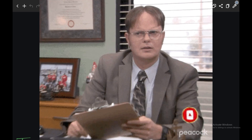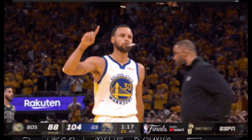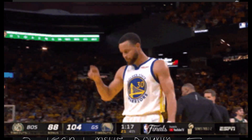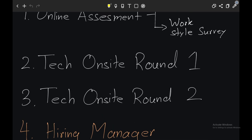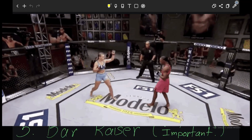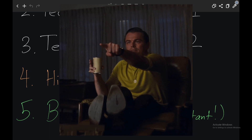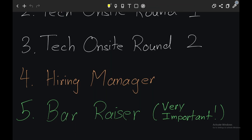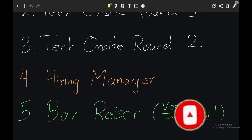If you have an upcoming SDE-1 Amazon interview, make sure that you watch this entire video. So let's talk about the interview structure. First, you have an online assessment which can contain data structure and algorithm questions on HackerRank or HackerEarth, and you can also get a work style survey assessment which would be closely tied to leadership principles. Second, after you clear the online assessment, you proceed to technical on-site round one, then round two, then the hiring manager round, and finally the bar raiser round which is very important. In every interview, you can be asked leadership principle questions — these are behavioral questions asked to understand that you have used Amazon's leadership principles in your past experience and can be a good fit in Amazon culture.